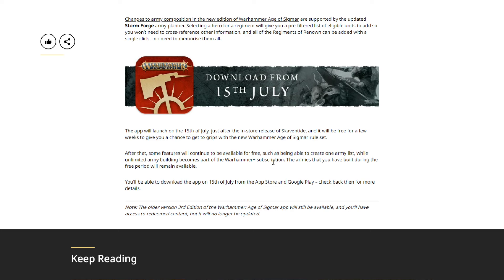The armies you built during the free period will remain available. You can download the app on July 15th from the App Store and Google Play. Note: the older third-edition Age of Sigmar app will still be available and you'll be able to redeem content, but it will no longer be updated. Your third-edition stuff stays accessible, but no future updates — which makes sense since we're moving to fourth edition. Your codex codes and additional unlocks don't just go away.